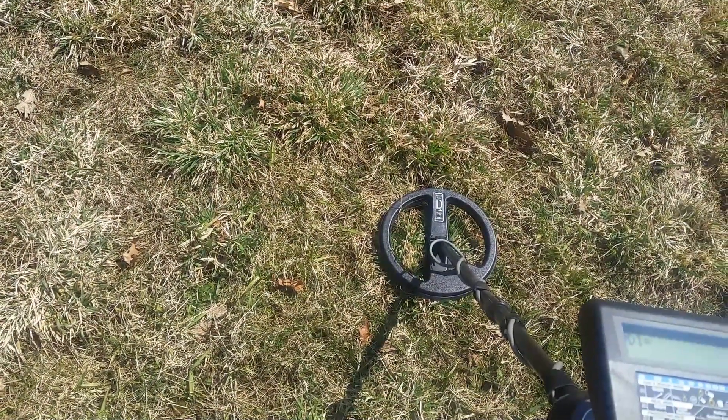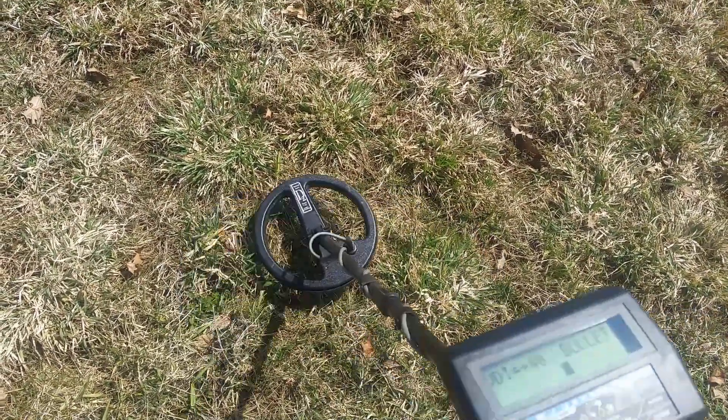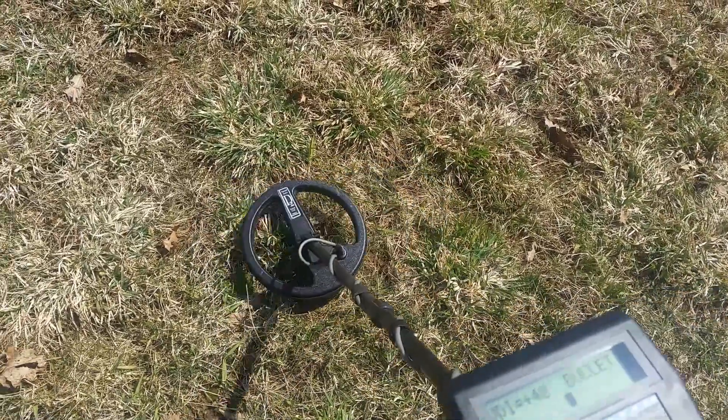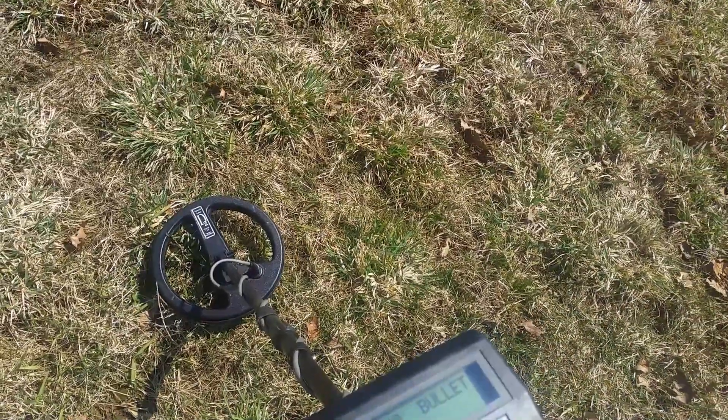My first tone of the day just about five minutes after the intro. It's hopping around between 45 and 35 — a little obnoxious. I hope it's a button; could be a shotgun shell.